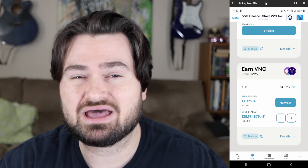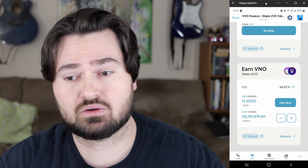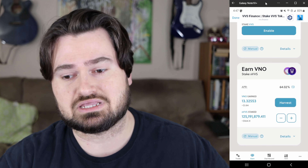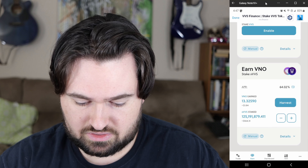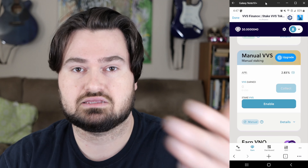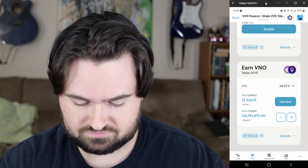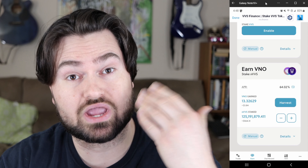Going down, we'll see the 'Earn Vino' option — yes, stake your xVVS. Currently it's at an APR of about 64%. When it first started a few days ago I already put an initial amount in. If you haven't done it yet, you'll see 'Enable' — you have to accept and pay a small transaction fee to enable it before you can start staking.